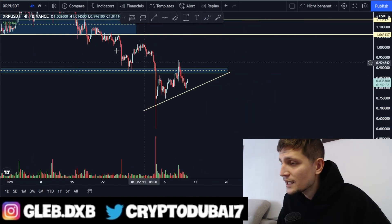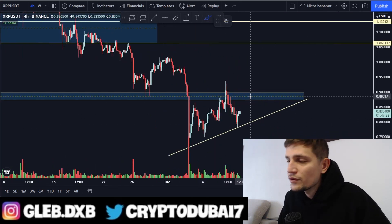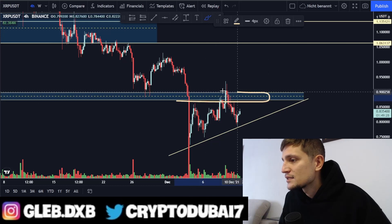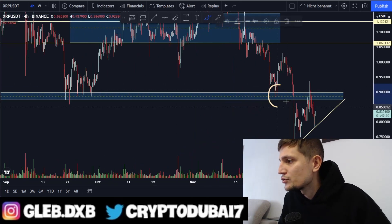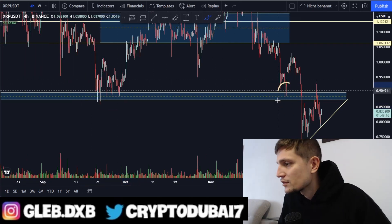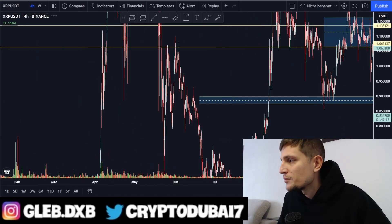This downside scenario to about 60 cents would apply only if Bitcoin is also dropping to about 44-45k. Otherwise, the main layer of resistance we have to take out right now is around 88 to 89 cents, which has been acting as huge support multiple times previously.